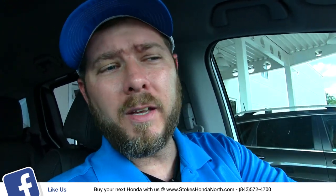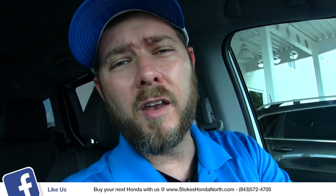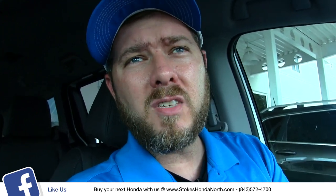What's up everybody? It's Chad here with Stokes Honda North, today taking a look at the new 2018 Honda Odyssey. We're sitting in the EXL with nav and rear entertainment. I want to show you a few things we've got going on with the navigation system here on the Honda Odyssey.